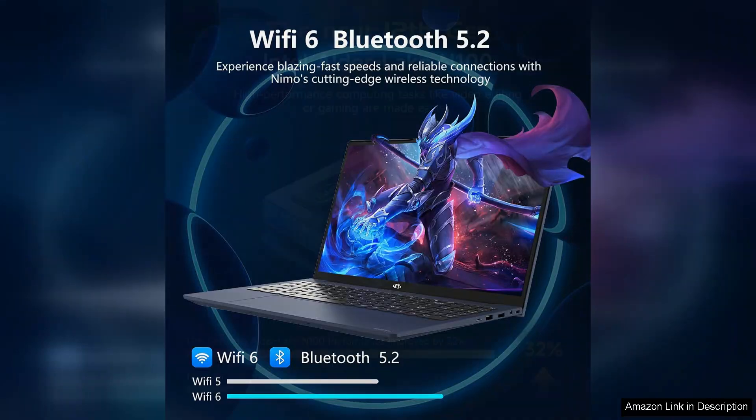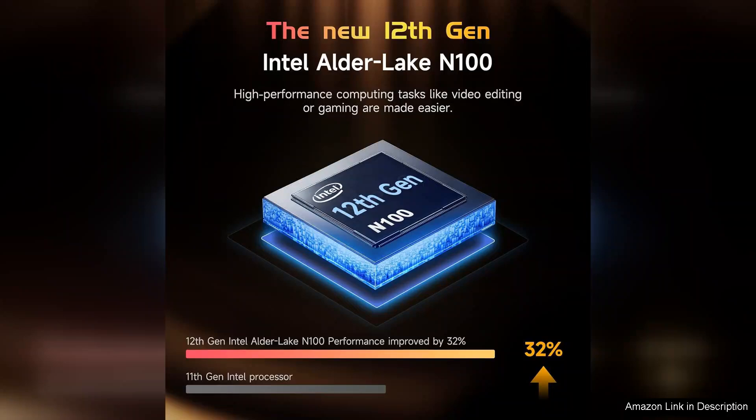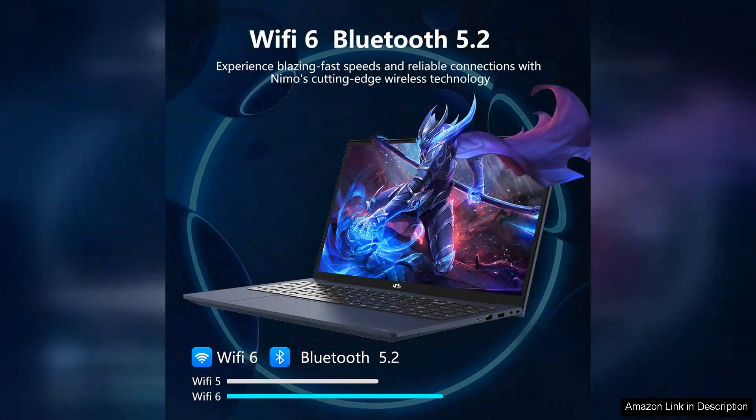The battery life is decent, providing enough power to last through a full day of classes and study sessions without the constant need for recharging. The two-year warranty adds an extra layer of assurance, reflecting the manufacturer's confidence in the product's durability.